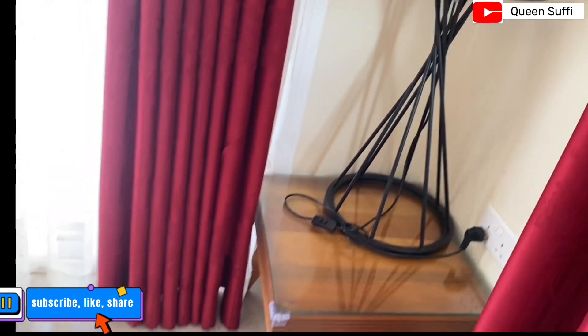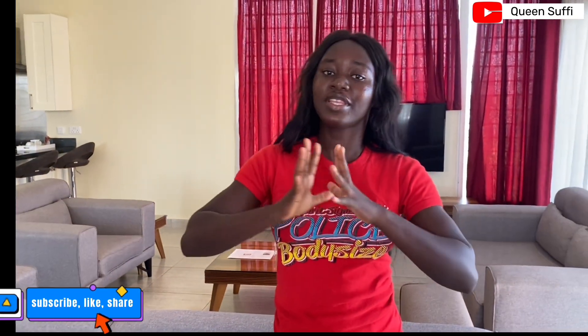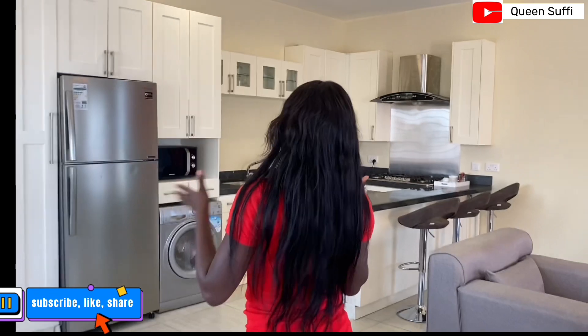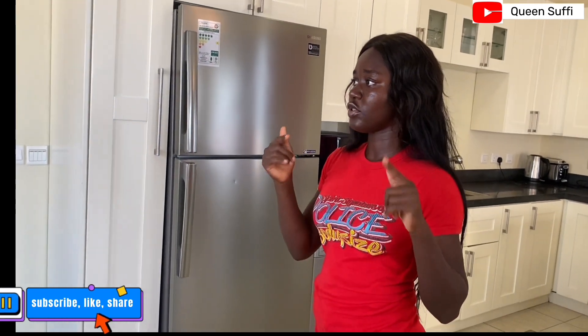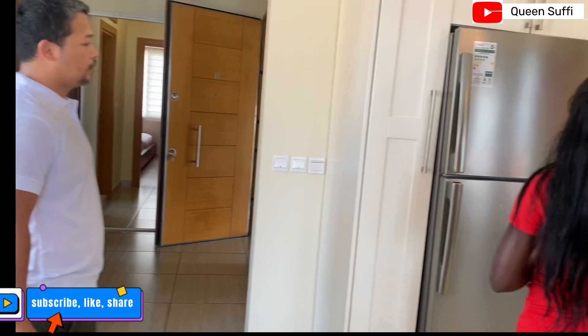We have a very beautiful luxurious lamp right here. This place is absolutely beautiful. Don't forget to like, subscribe, and share. I will drop the hotel's contact number in the description box so anyone who wants to reach the place directly can do so.